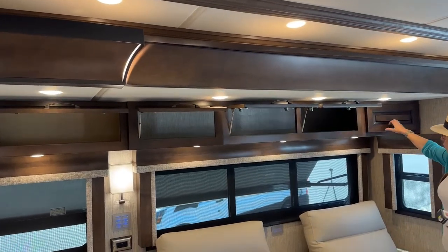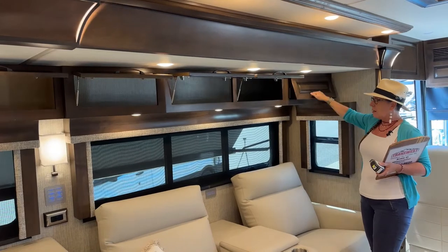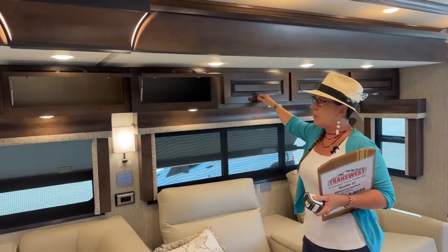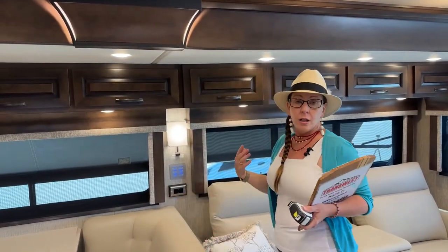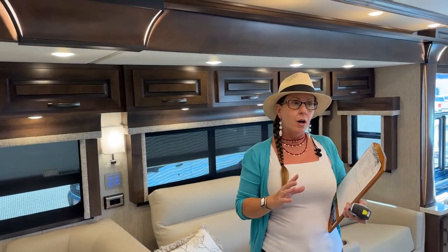Please do note that the wall sconces are a little bit different on these coaches. Between the Mountain Air and the Dutch Star, you may have a preference. If you're torn and like one better than the other, my number one recommendation is to come in and see us — come in and walk these coaches, learn about the differences, feel them for yourself, touch them, and sit in them.